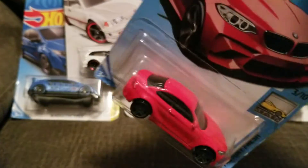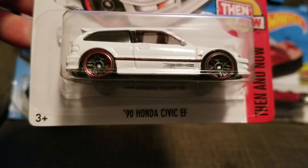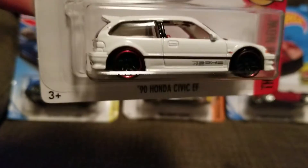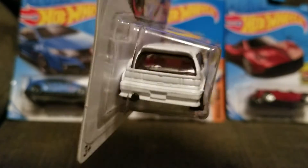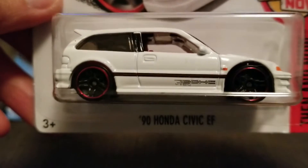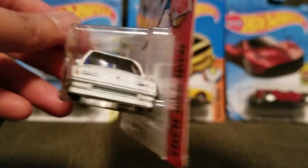Okay, the next one is the Honda Civic 1990 Civic EF. Wow, white color and inside is red — pretty cool, very good detail, has a sunroof, nice wheels. Pretty cool, really very nice.